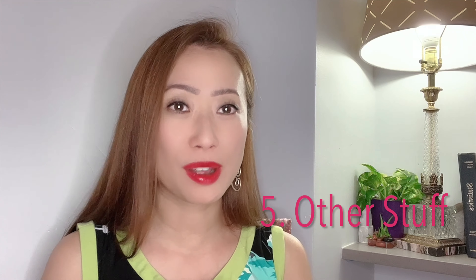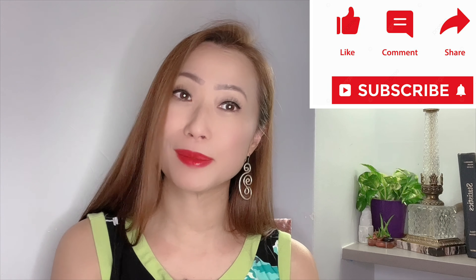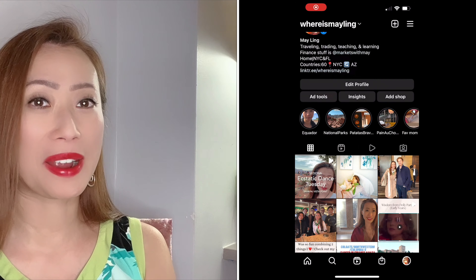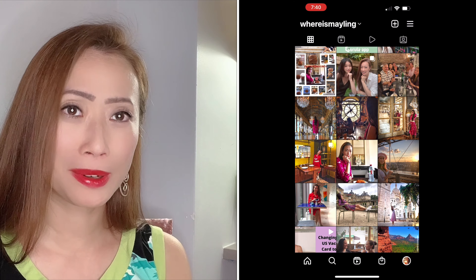I'll close out with a couple of other considerations. Before we get into that, it would be amazing if you could like, share, and subscribe to my channel and comment below — that always helps me know what's helpful. Also check out my Instagram, whereismayling. Now let's get into which airport you should choose to come visit me in New York City.